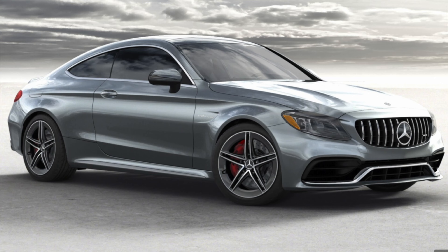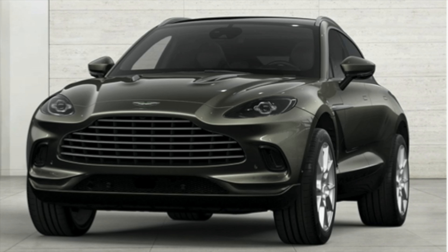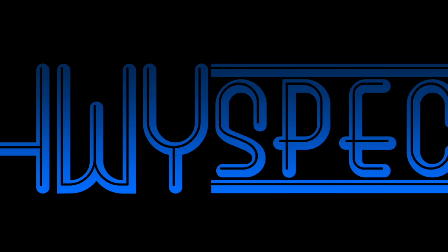Thank you for joining me on this episode of Highway Spec. My name is Trent. We're going to do a hot take today, and this is mine. Today's hot take — we are going to talk about the three most beautiful modern Ferraris.